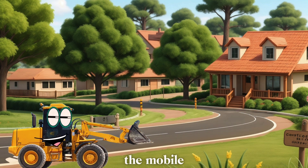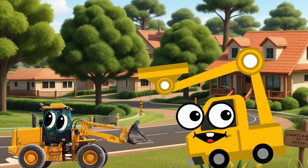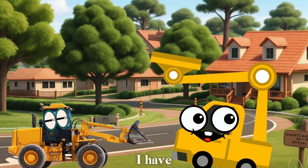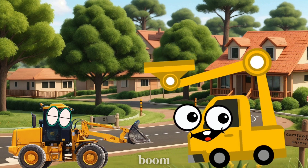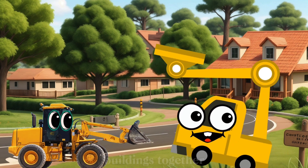Next up is Marty the Mobile Crane. Marty, introduce yourself. Hello, kids! I'm Marty the Mobile Crane. I have a long, extendable arm called a boom, and I can lift heavy things way up high. I help put big pieces of buildings together.